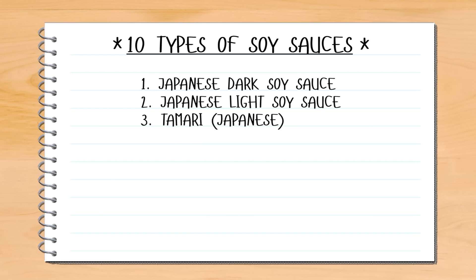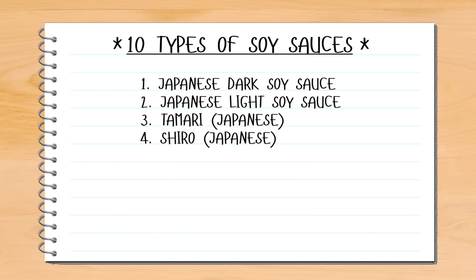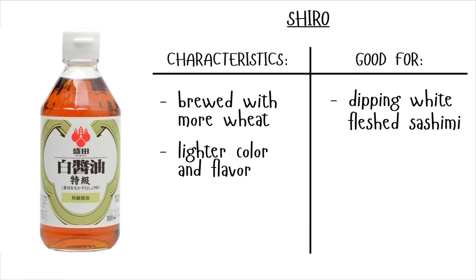If you are gluten intolerant, there is a Japanese soy sauce called tamari. It is made with little to no wheat and has a very strong flavor, making it good as a dipping sauce as well. But if strong flavor soy sauce is not your thing, Japan also has a soy sauce called shiro. This soy sauce is made with more wheat than usual — the opposite of tamari — and has a light flavor. Shiro is good for dipping with white fish, or shiro ramen.